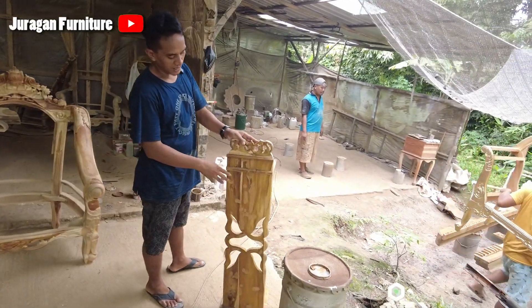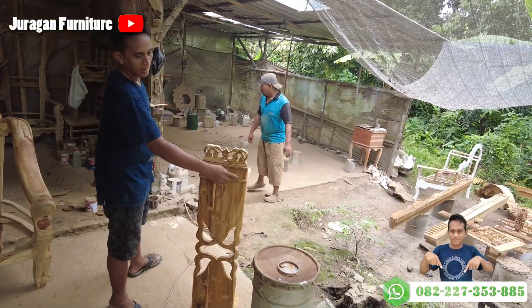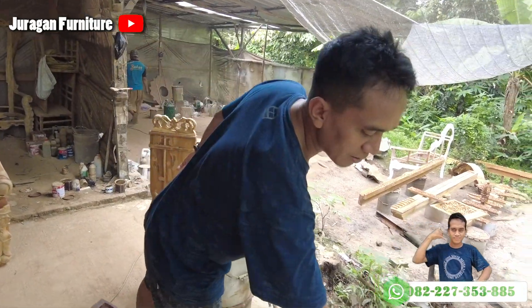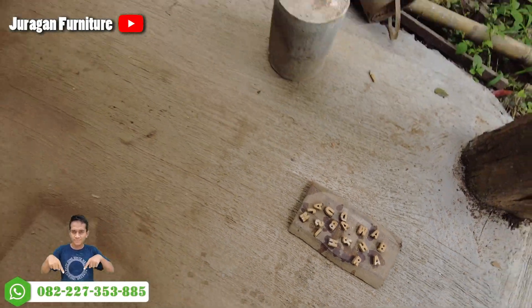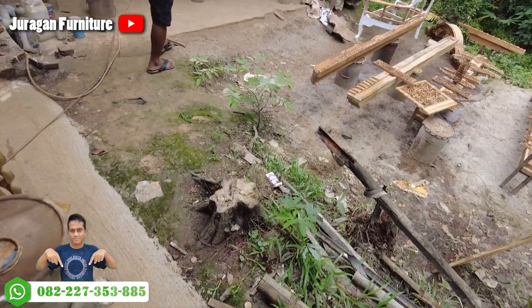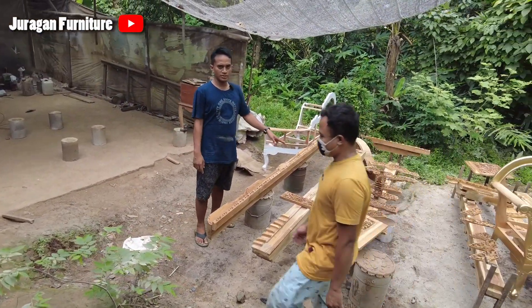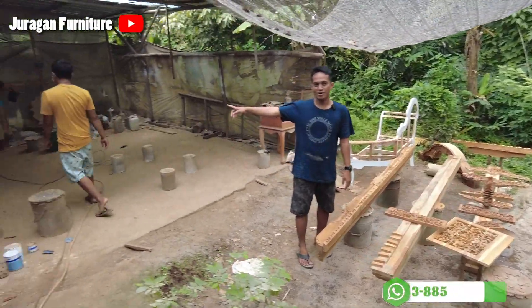Ini pesanan dari Bapak Sugandi dari Riau. Ini habis tahap sending, nunggu kering. Ini Gebiok tiga meter dari Madiun. Ini dari Bagdat, Mister Kolor.